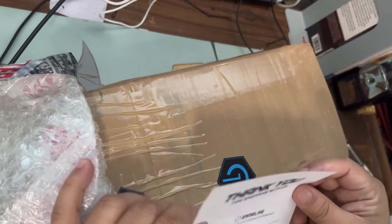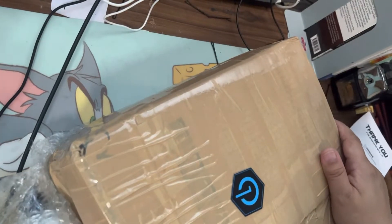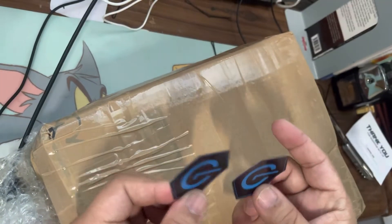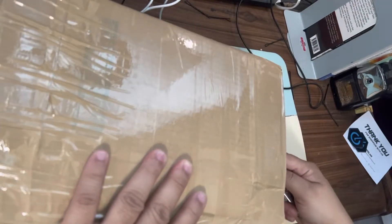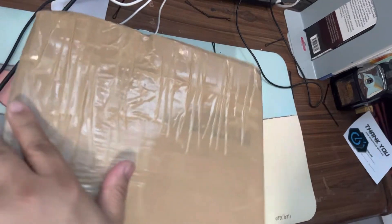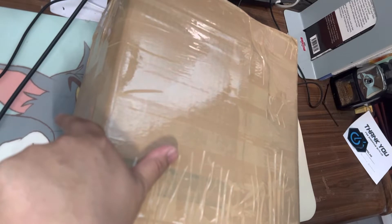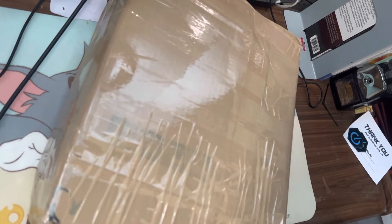Thank you for shopping with us. There are stickers here — it says Gigi — so it's a makeshift box. They enclose this item. I ordered it with a makeshift box to protect it further, because I'm sure there's another.